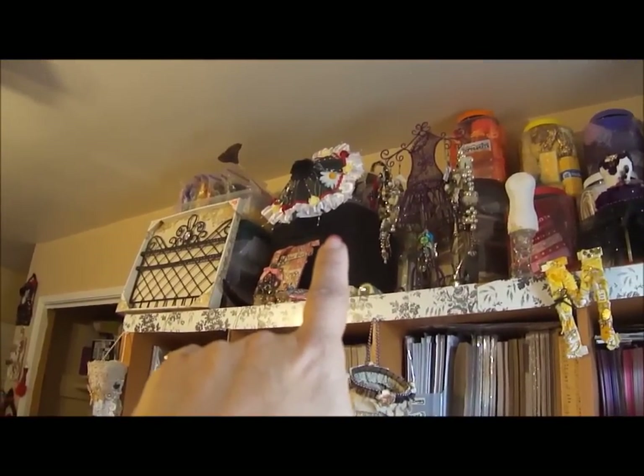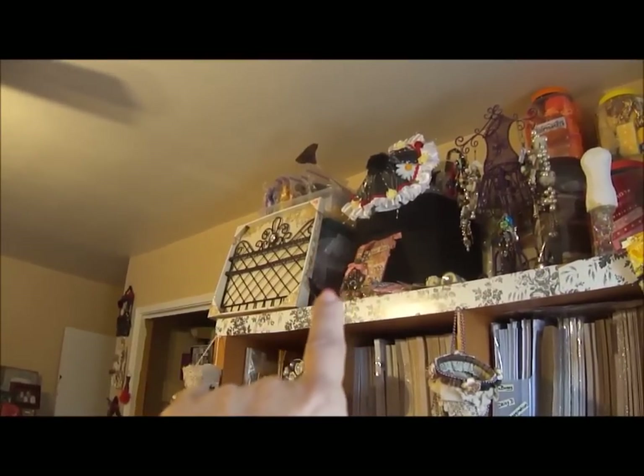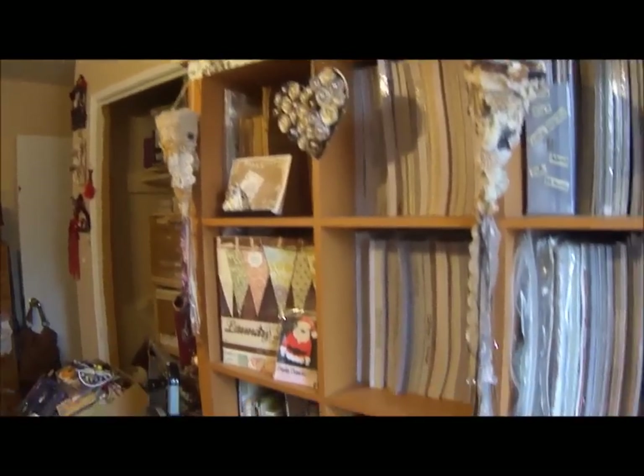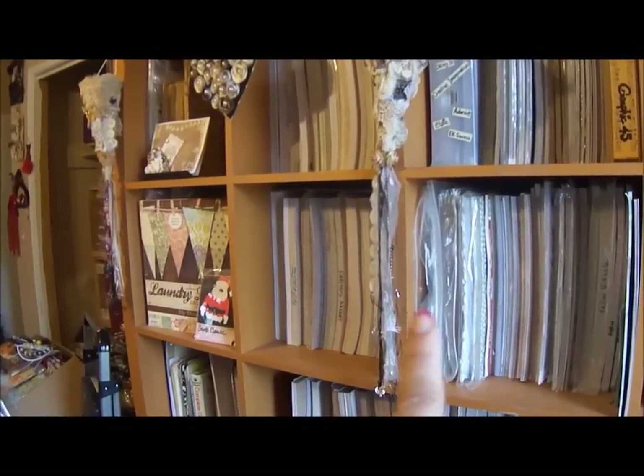These are ribbons, those are ribbons that are still in the rolls. And then back there there's some mini albums and some projects I've already made that I'm going to put up somewhere. Back to the paper — I think this whole thing is my Mind's Eye along with this little bit here.